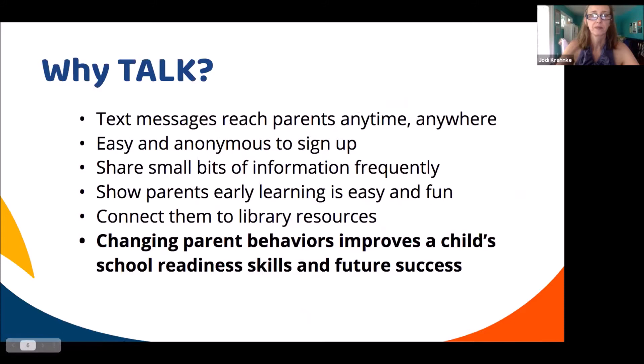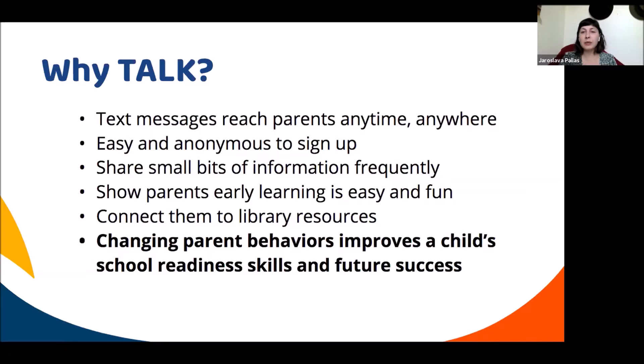Why would your library want to sign up for TALK? Text messages reach parents anywhere at any time — at a grocery store, laundromat, or just hanging out with their child. It's easy and anonymous to sign up: all you need is your phone number and the child's birthday. There are no ads added. Small bits of information are shared frequently, so it's not a big project — just a small day-to-day routine you incorporate into your life.